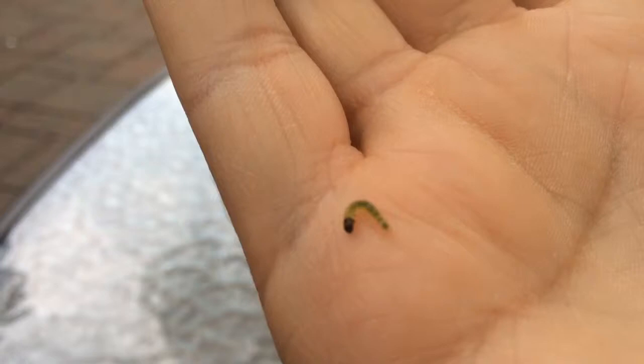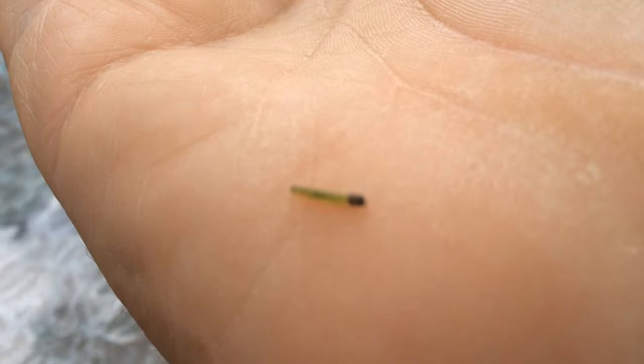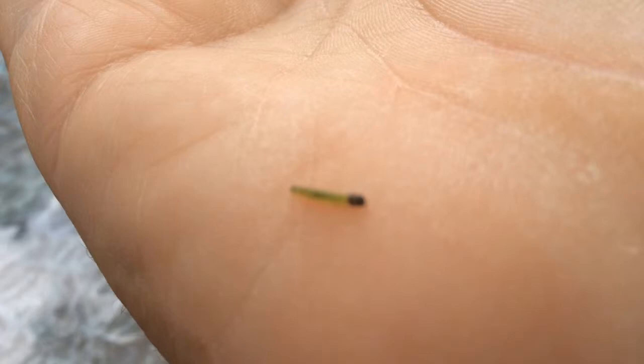Later on that day, another thing happened to land on me — this was a caterpillar. Caterpillars and inchworms are very closely related, except, as you can see here, the caterpillar moves a lot differently.